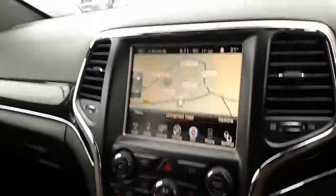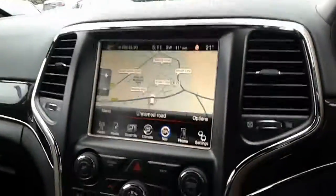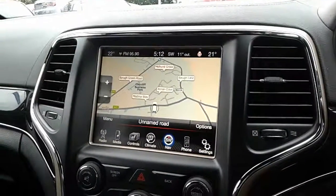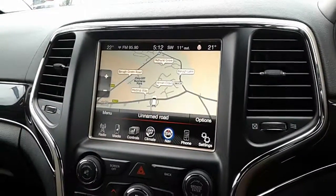For further information on this 2015 Jeep Grand Cherokee, visit our showroom — that's on Claycliffe Road, Barnsley — or visit our website at www.pentacomgroup.co.uk. Thank you for watching, and check out the description.